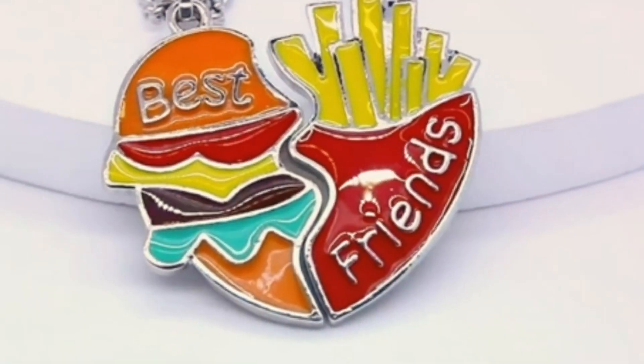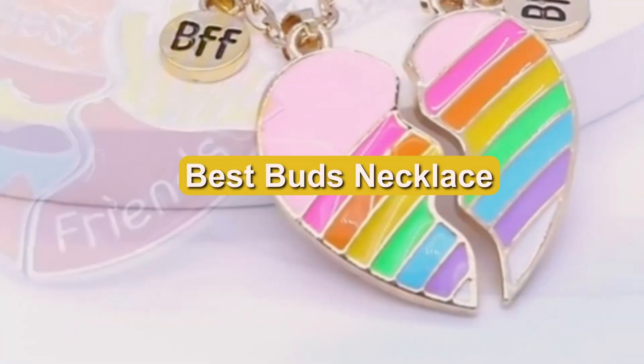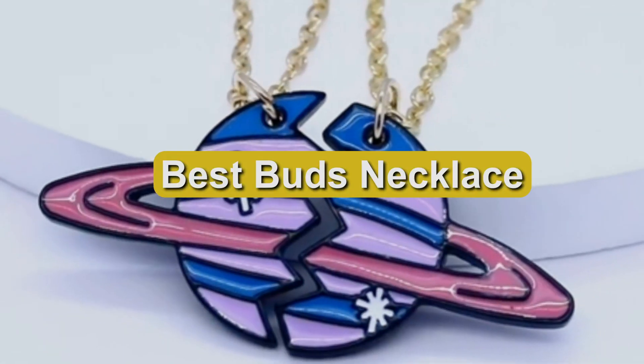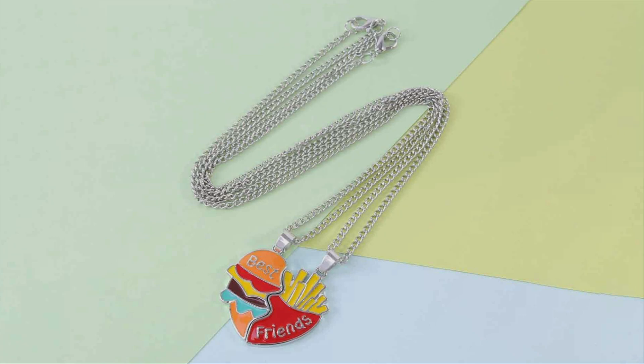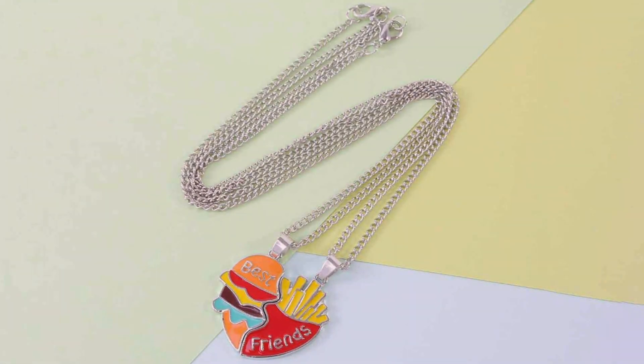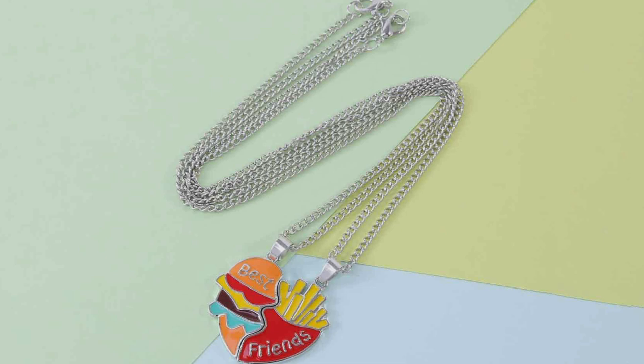Hello everyone and welcome back to our channel. Today we're diving into a topic that's close to many hearts: friendship necklaces. Whether you're looking for a perfect gift for your best friend or just want to celebrate your bond with a matching piece of jewelry, this video is for you. We'll be reviewing seven fantastic options that are ideal for BFFs. So let's jump right into it.